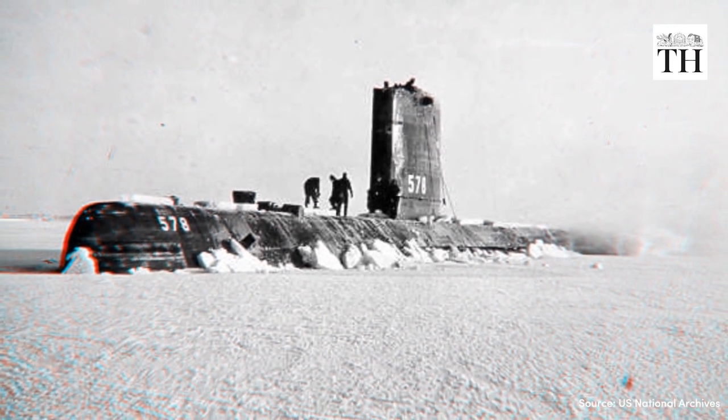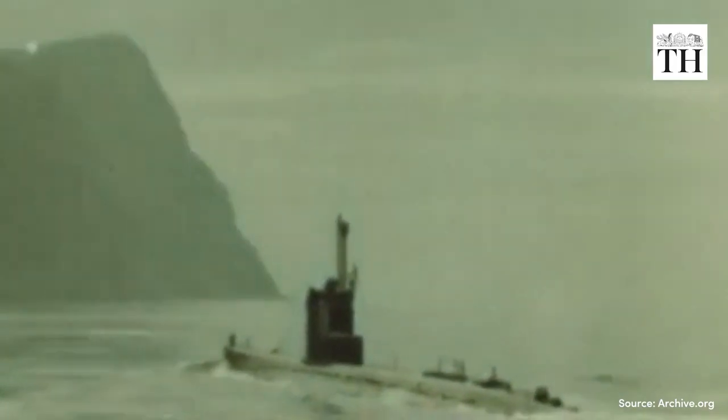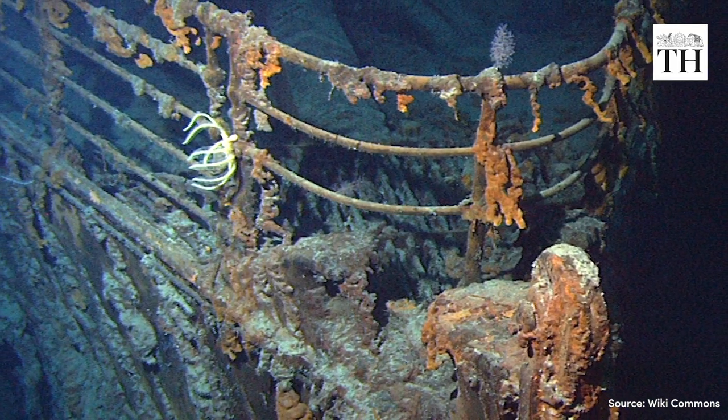During the Cold War, the US and the Soviet Union engaged in a nuclear arms race, building thousands of nuclear weapons and delivery systems. The Soviet submarines had more missiles than their American counterparts, but they were also louder and less reliable. The recent disappearance of the Titan Submersible during an expedition to view the Titanic wreckage serves as a tragic reminder of the dangers and mysteries of the deep sea.